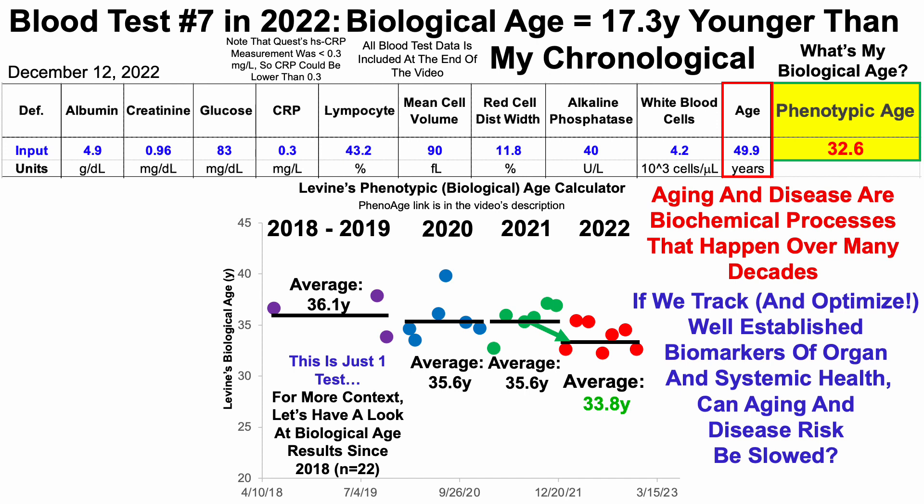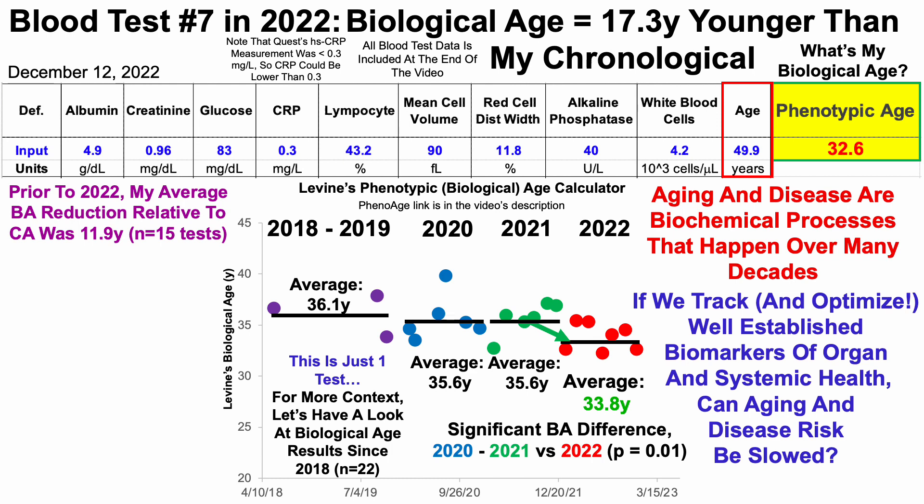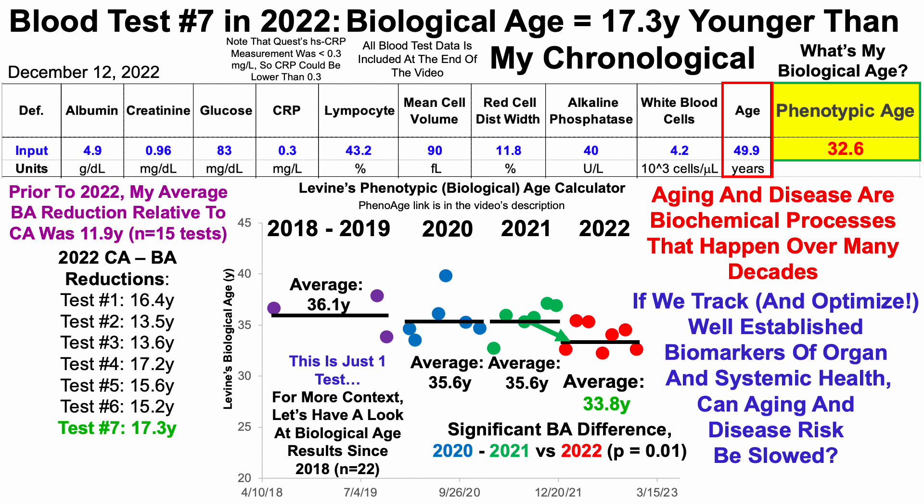Rather than just looking at averages from year to year, we can compare these data using a two-sample t-test. When comparing the 12 tests in 2020 to 2021 versus the seven in 2022, I was able to significantly reduce the biological age score for 2022. Another way of looking at the data is the difference for chronological age CA minus biological age BA. Prior to this year, my average biological age reduction relative to chronological age was 11.9 years over 15 tests. Thus far in 2022, over seven tests, each test had a greater reduction than 11.9 years, such that my average reduction for CA minus BA was 15.5 years.